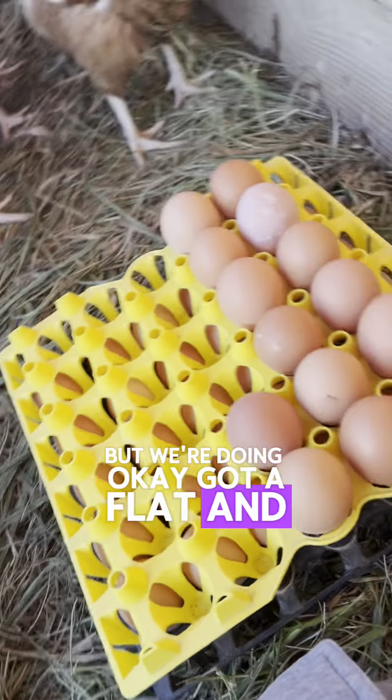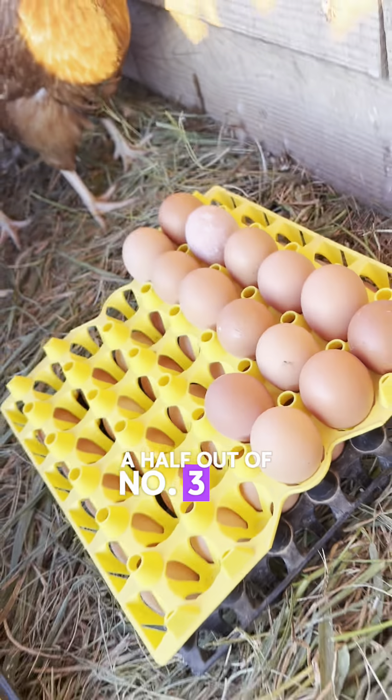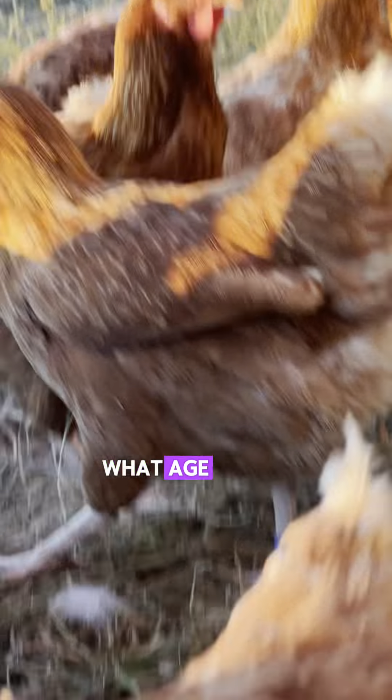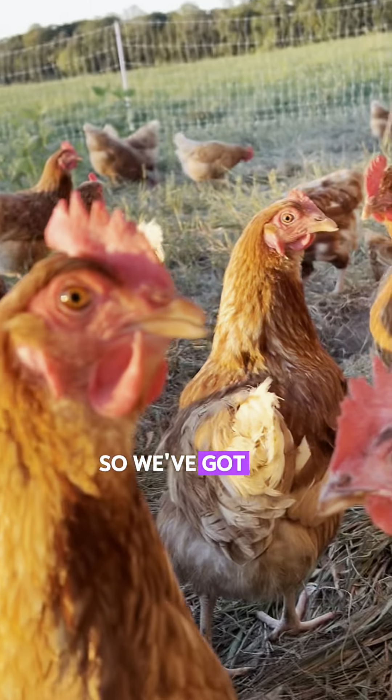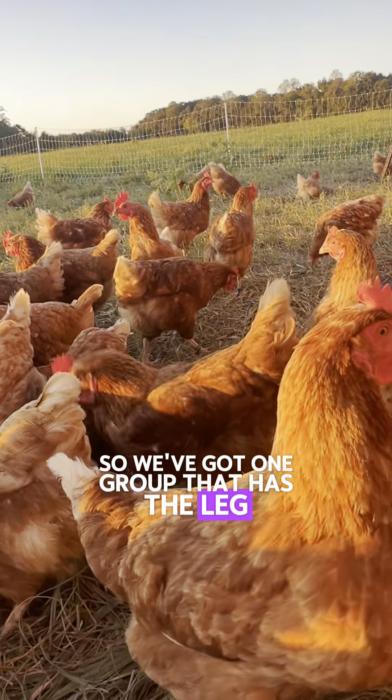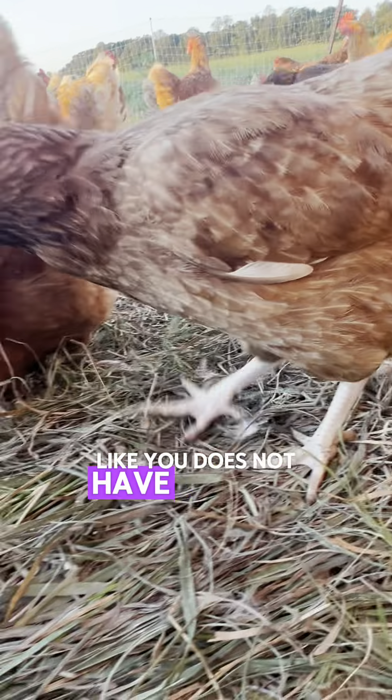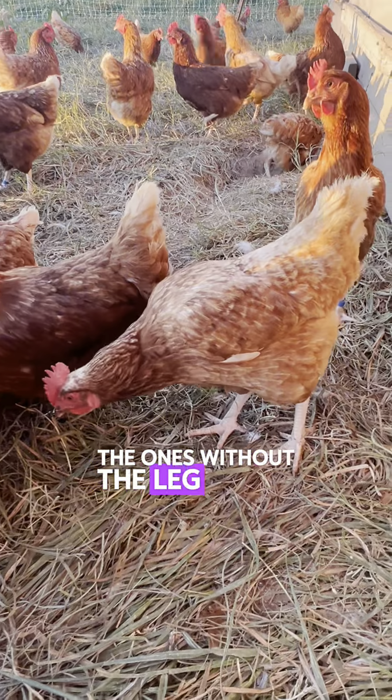Got a flat and a half out of number three. Fun fact — these bands on their legs let me know what age group they're in. We've got one group that has the leg bands and one group that does not.